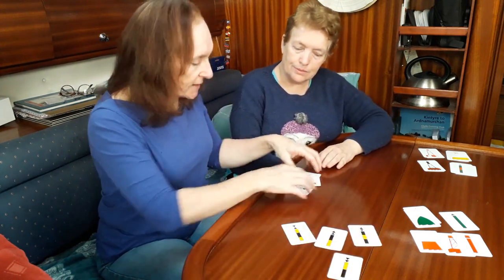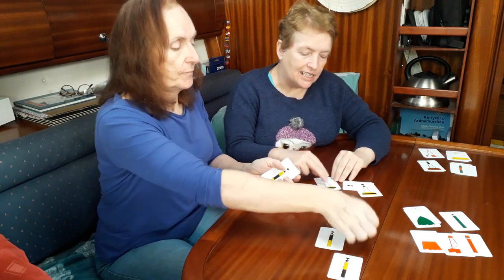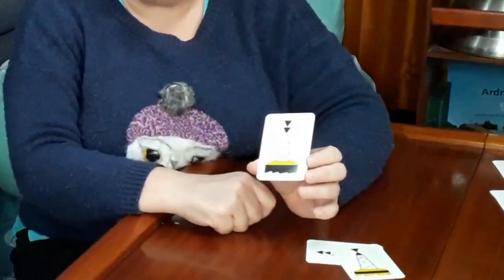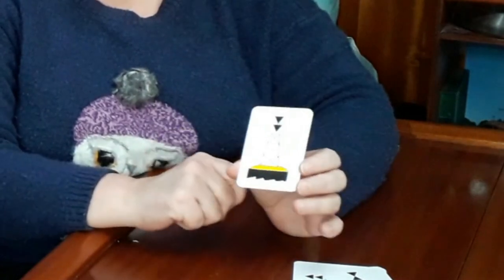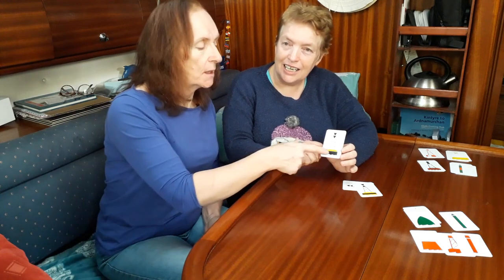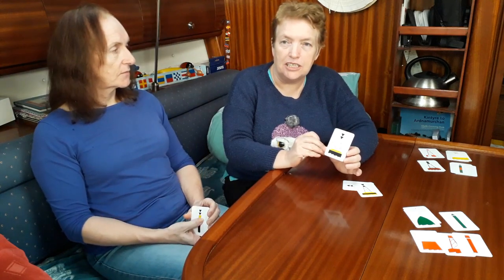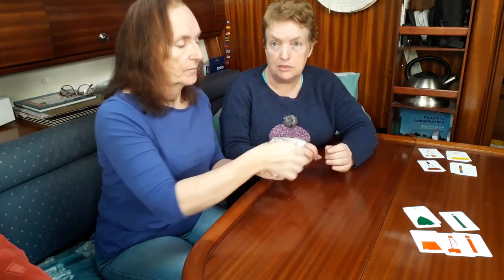It doesn't matter whether they're stick cardinals or big floating gantry ones — it's all the same. One practical issue: I was once looking at a south cardinal and could see the yellow and black clearly, but it was resting on a white concrete block. From a distance we saw light, dark, light, which made it look like a west cardinal. We used the charts for other information and when we got closer we realised it was the south resting on concrete. Just something to be aware of.